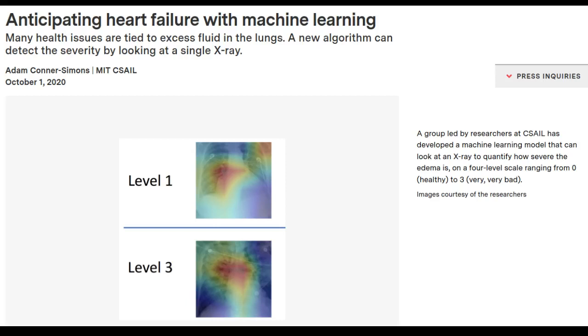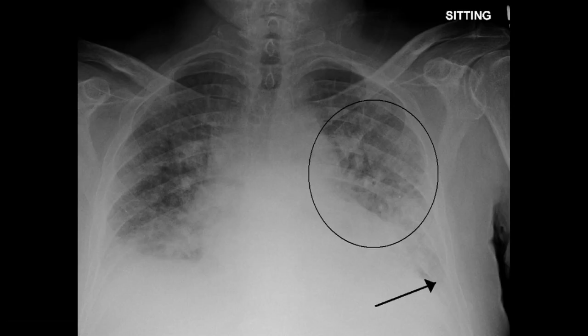Every year, roughly 1 out of 8 US deaths is caused, at least in part, by heart failure. One of acute heart failure's most common warning signs is excess fluid in the lungs, a condition known as pulmonary edema.